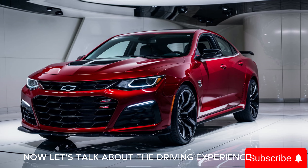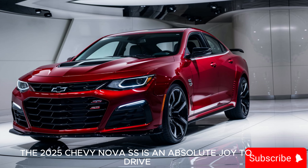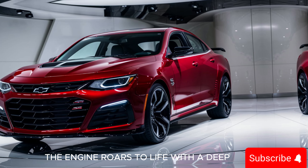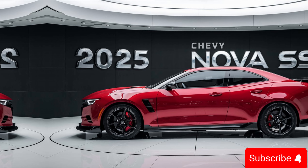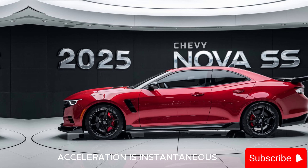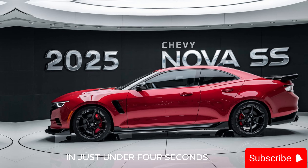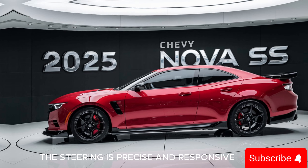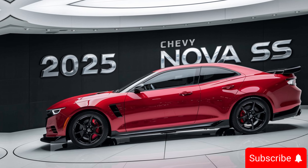Now let's talk about the driving experience. The 2025 Chevy Nova SS is an absolute joy to drive. The engine roars to life with a deep, throaty growl that reminds you of its muscle car heritage. Acceleration is instantaneous, with the supercharged V8 propelling you from 0 to 60 mph in just under four seconds. The steering is precise and responsive, providing excellent feedback and making you feel connected to the road.